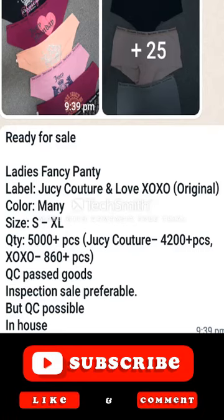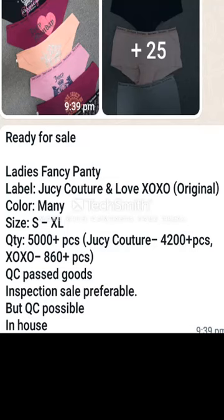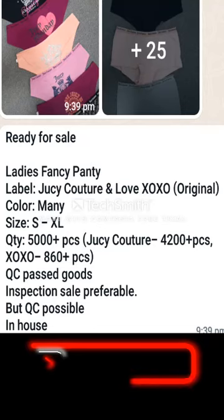Size: S, M, L, XL — four sizes available. Quantity: 5,000-plus pieces for Juicy Couture, and 860 pieces available for the EXO-EXO brand.